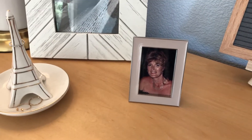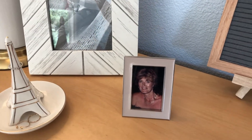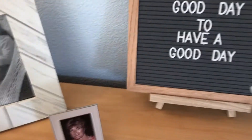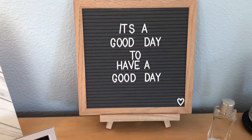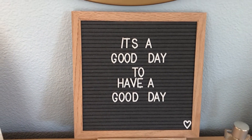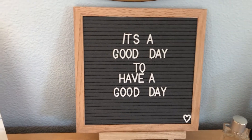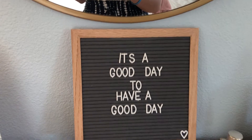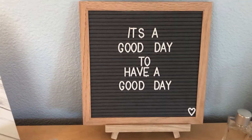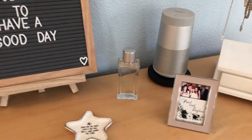I will try to link some of this stuff down in the description box below, so go check that out. I just have a picture of my grandma in that frame. Then I have this really pretty letter board right in the middle of my dresser. The quote is 'It's a good day to have a good day' — when I come over here to get jewelry or something from the dresser, it's just a really good reminder and a positive quote. I put a little heart in the corner. I think this is from Amazon.